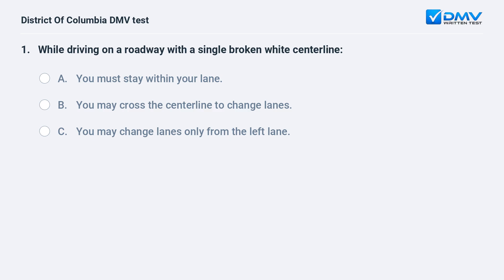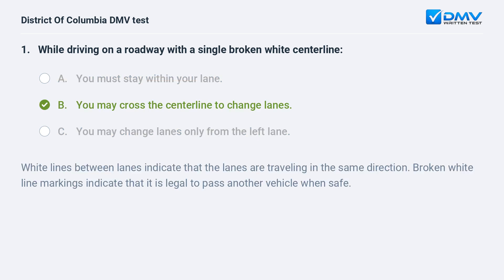While driving on a roadway with a single broken white centerline: A. You must stay within your lane. B. You may cross the centerline to change lanes. C. You may change lanes only from the left lane. The correct answer is B: you may cross the centerline to change lanes. White lines between lanes indicate that the lanes are traveling in the same direction. Broken white line markings indicate that it is legal to pass another vehicle when safe.